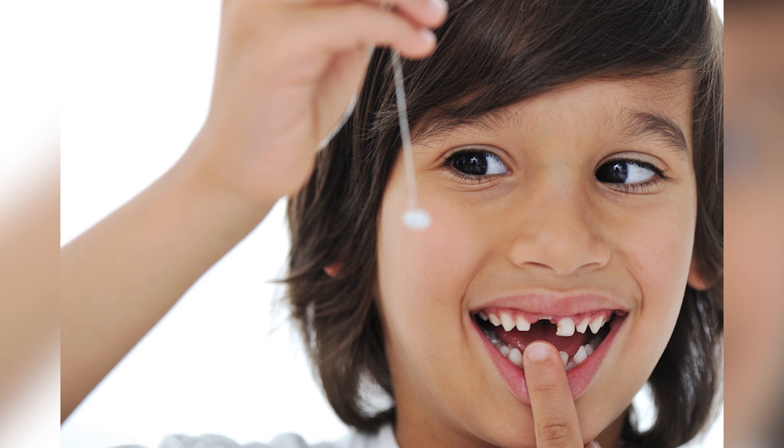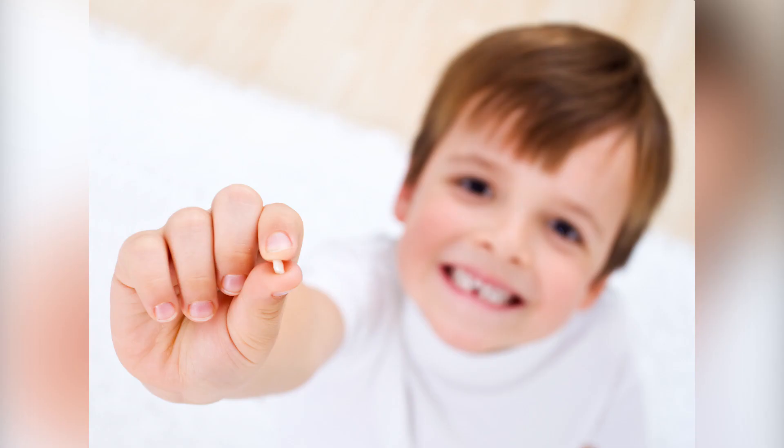However, parents who don't do the banking can take some of the stem cells in a less painful, less familiar way. A famous expert conducted a study in which he discovered that baby teeth include one or two dozen stem cells, which can be used later for various kinds of diseases.